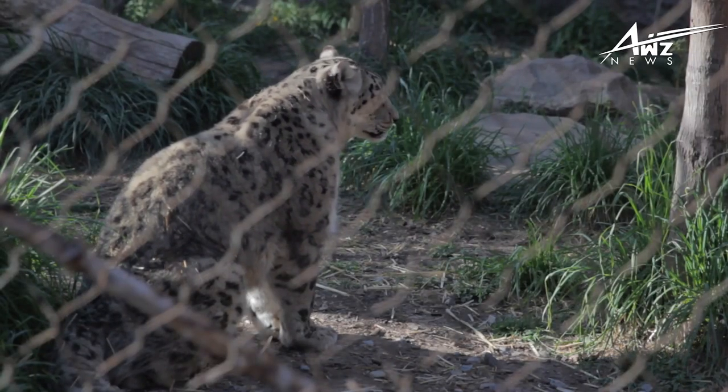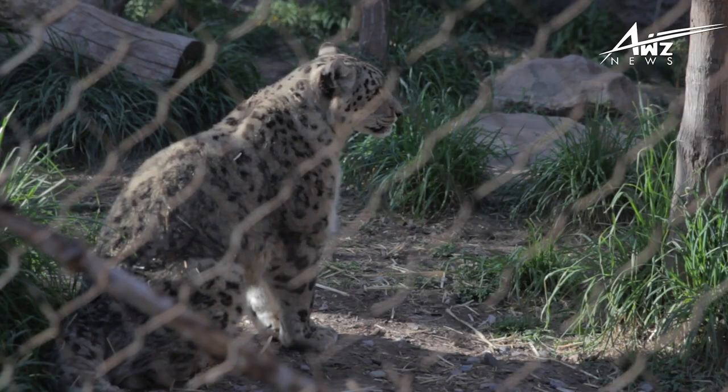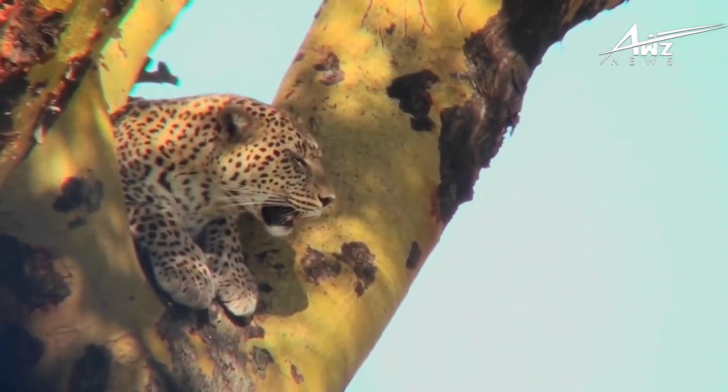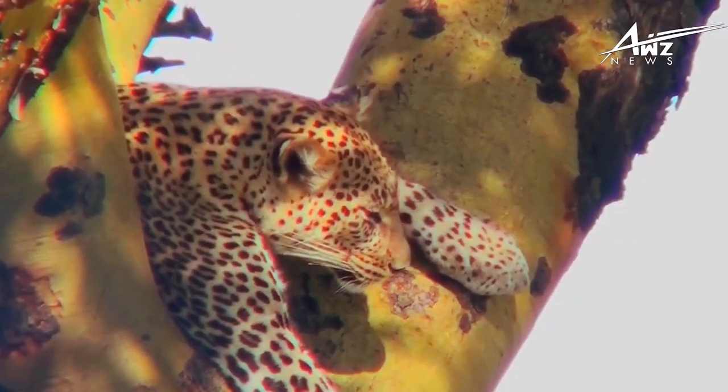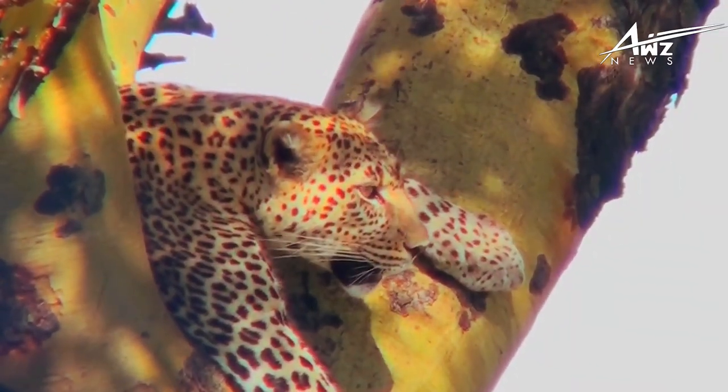Fact 10: Leopards are mostly active at night. Leopards are nocturnal animals that like to spend their nights foraging for food. These magnificent cats can see in the dark seven times better than humans.